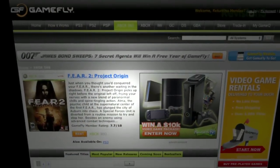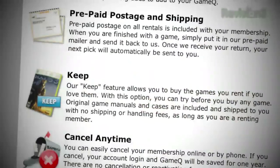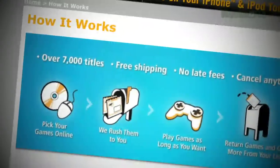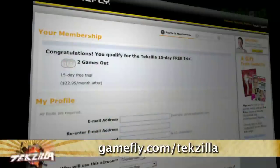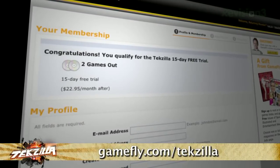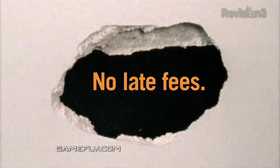When you're done playing the game, send it back and Gamefly sends you the next available game in your list — it's really simple. If you want to buy the game, click 'Keep It' on the Gamefly website and you'll get it at a discounted price. Gamefly will even mail you the case and manuals free of charge. Techzilla fans get a two-week free trial — just go to Gamefly.com/Techzilla. Please support Techzilla's sponsors like Gamefly.com.